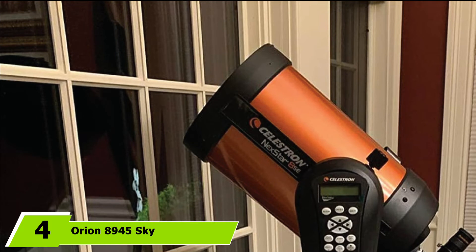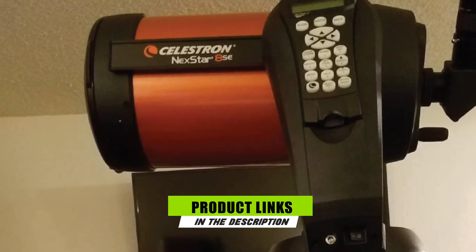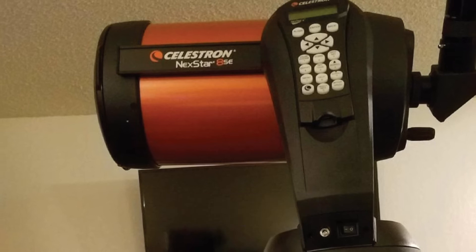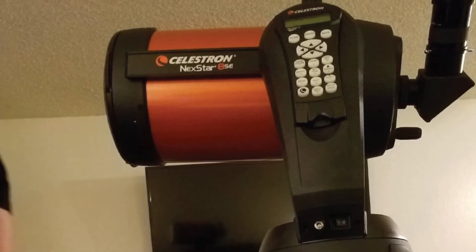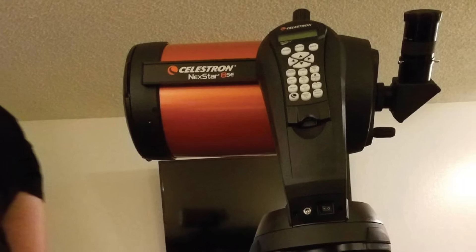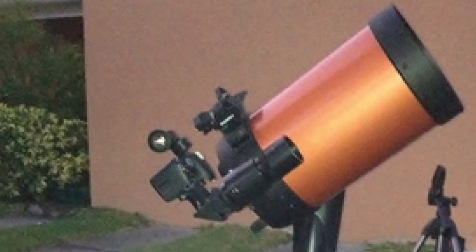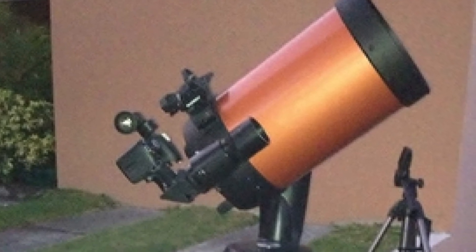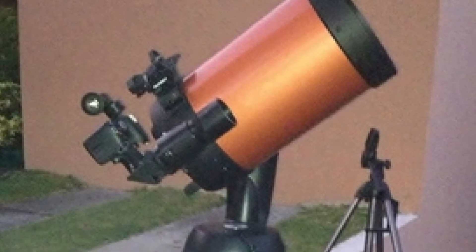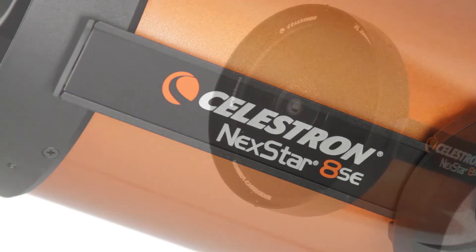Next at number 4, we have the Orion 8945 SkyQuest Telescope. The Orion 8945 is a simple, standing telescope with a reflector mechanism inside. With its 8-inch mirror, you can view the stars and moon with incredible detail. Having a Dobsonian style, users do not need to fumble around with tripods or mounts which may take hours to put in place. Just take out the telescope, attach it to the stand, and you are ready to go.